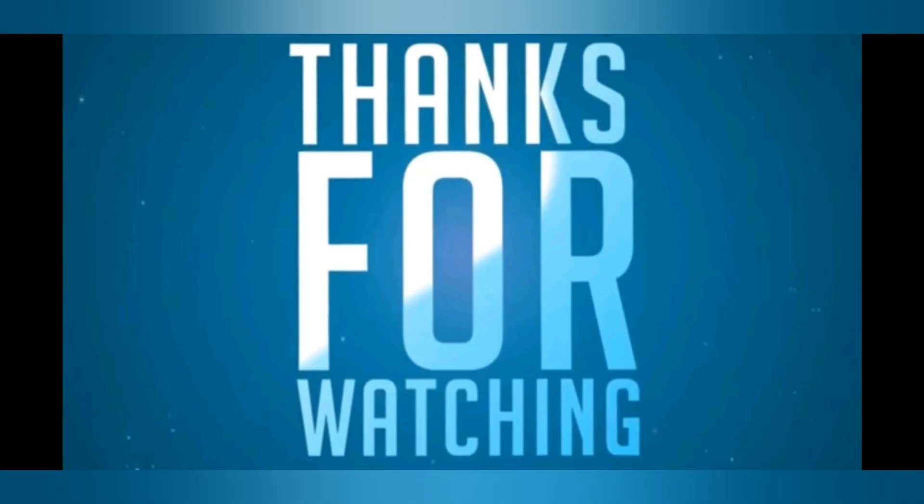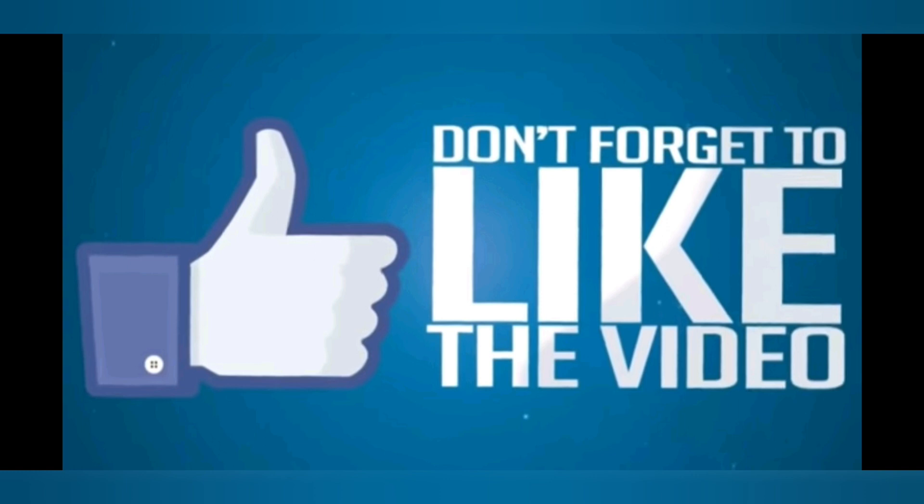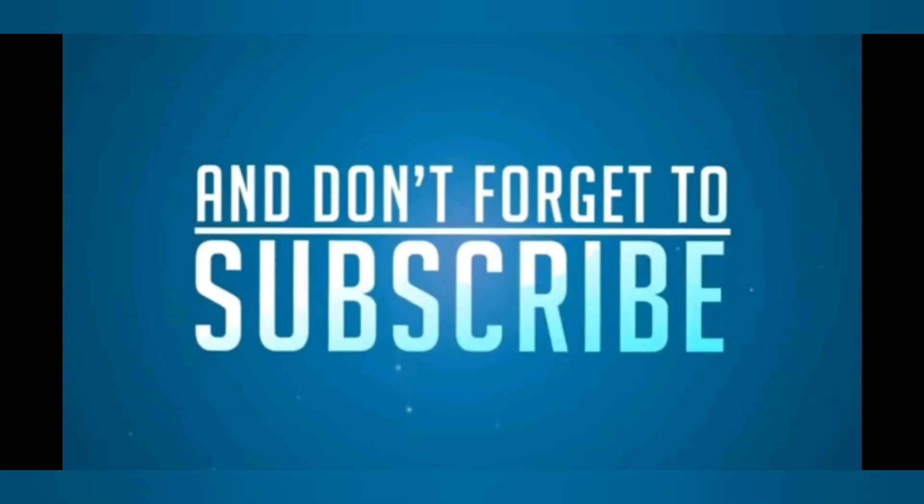If you have any doubts, please mention them in the comment section. Thank you for watching — please like, share, comment, and subscribe for more videos. Thank you.